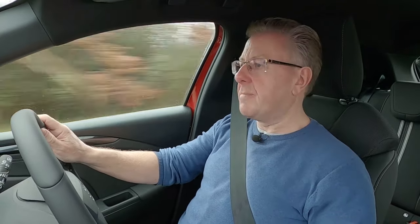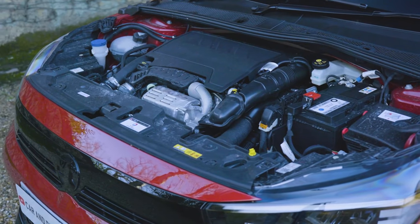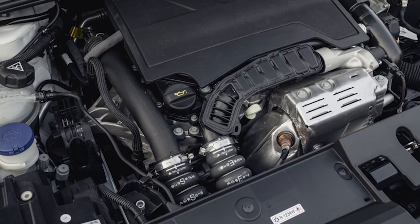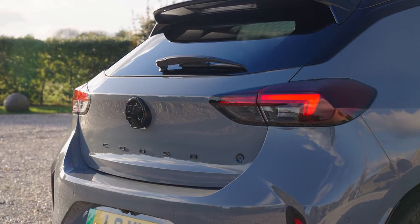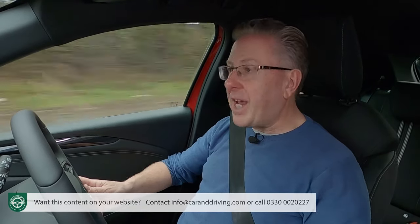Nothing's changed with the drive dynamics as part of this Mark V model's update, but quite a lot's different in terms of powertrains, though none of that affects the unelectrified mainstream combustion models that the vast majority of customers still choose. It's one of those we're trying here — the one that most customers want: the 100 PS turbocharged version of the little 1.2-litre three-cylinder petrol engine that all fossil-fuelled Corsas continue to use.